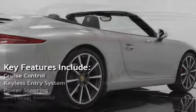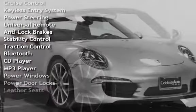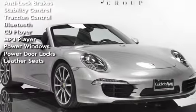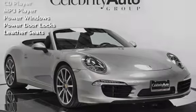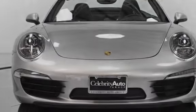Key features include cruise control, keyless entry, power steering, universal remote, anti-lock brakes, stability control, traction control, Bluetooth, CD player, MP3 player, power windows, power door locks, and leather seats.